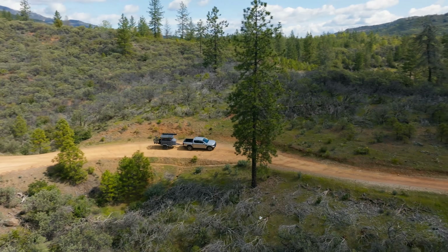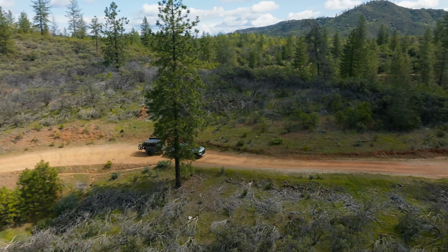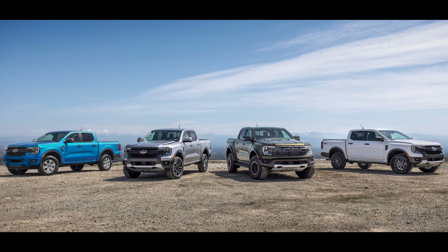Stay tuned and subscribe for more updates on the Ranger Raptor going forward, and hopefully a review at some point in the future as well. Let me know your thoughts on the Ranger Raptor in the comments below. Thank you all very much for watching, and I'll see you on the next one.